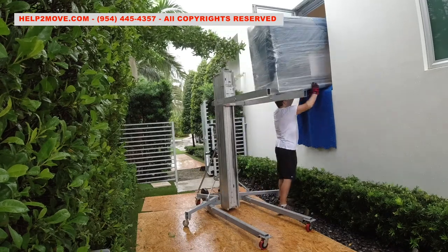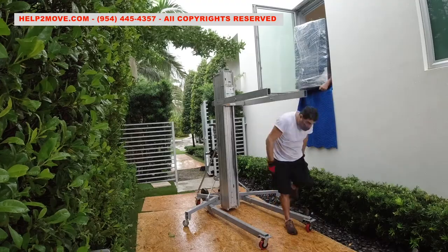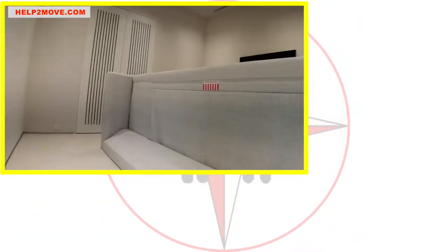We got soaked. It was tough. It was dangerous and risky. But we did it and the customers were super happy with our work.